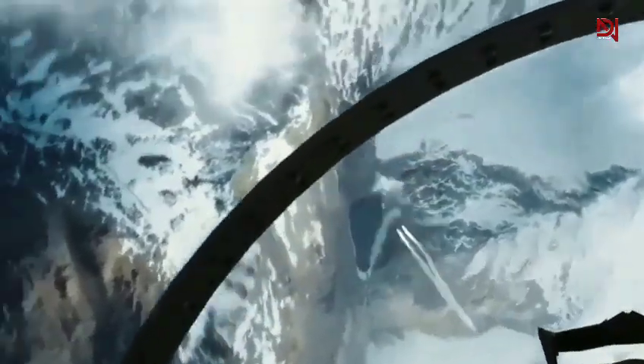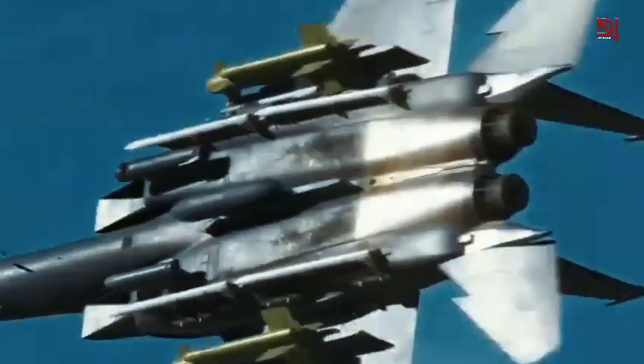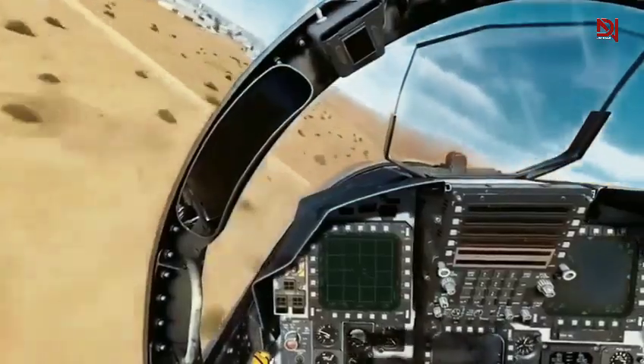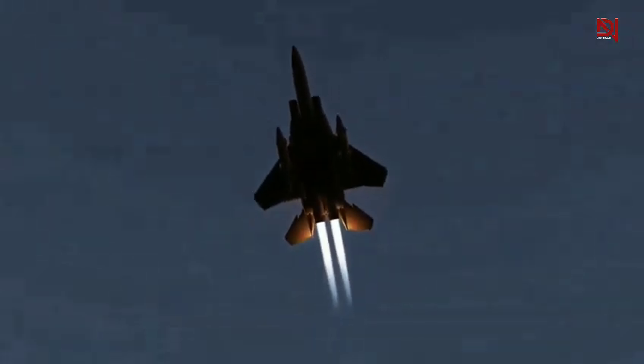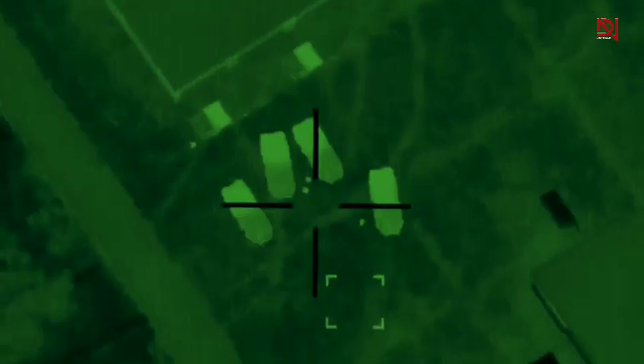The F-15's avionics provided pilots with superior situational awareness and first-strike capability, critical advantages in air-to-air combat. Its impressive thrust-to-weight ratio further distinguished it from contemporaries, enabling complex aerial maneuvers and enhancing dogfighting capabilities. The F-15 demonstrated its exceptional acceleration by becoming the first fighter jet capable of accelerating straight up after takeoff, a testament to its raw power. Before entering service, the F-15 underwent rigorous testing and evaluation to ensure it met the Air Force's exacting standards.